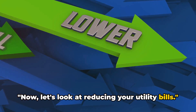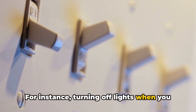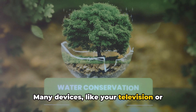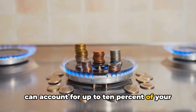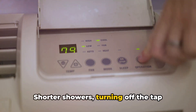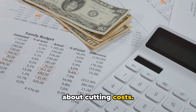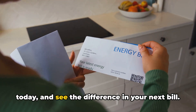Let's look at reducing your utility bills. A brilliant way to save money is by making small changes to how we use utilities — for instance, turning off lights when you leave a room. Consider unplugging electronics when they aren't in use. Many devices, like your television or computer, still draw power even when switched off. This phenomenon, known as phantom power, can account for up to 10% of your energy bill. Also be conscious of your water usage: shorter showers, turning off the tap while brushing your teeth, and only running full loads in your dishwasher or washing machine can help lower your water bill. Start these practices today and see the difference in your next bill.